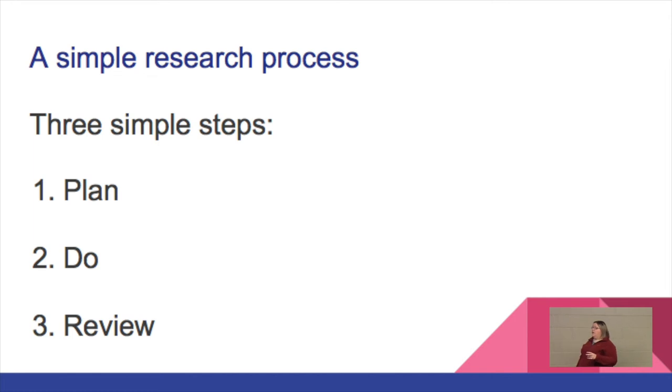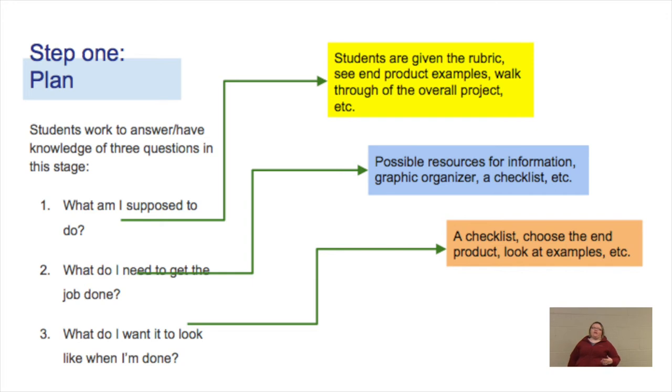In that first planning stage, we're asking kids to take a look at three separate areas and get themselves prepared. Planning doesn't have to take more than a few moments. We make sure kids get the rubric and a checklist, go over what they're supposed to do, talk about what are some possible places they can look for information, and then what do they want it to look like when they're done — we show them those end products and give them that goal. It's about having kids stop and think, with that 10,000-foot view of the research process in mind before stepping into stage two.